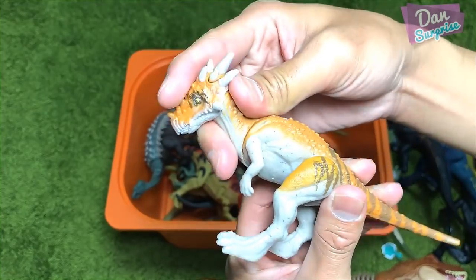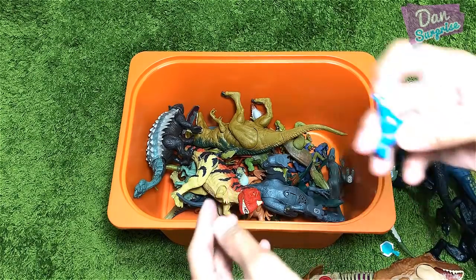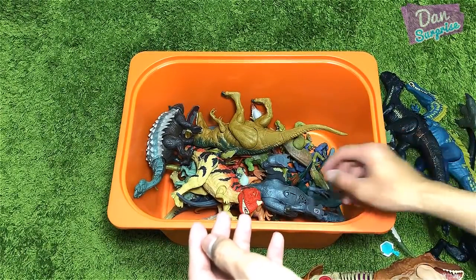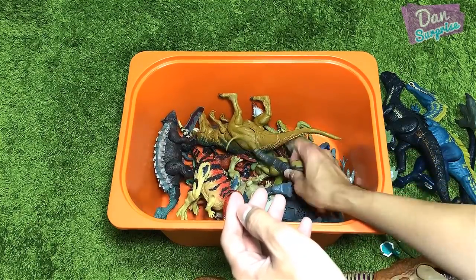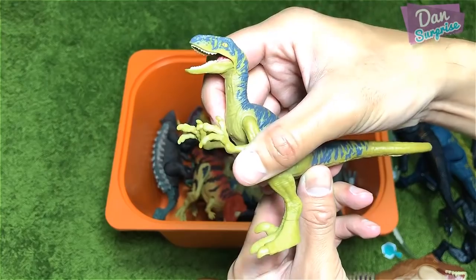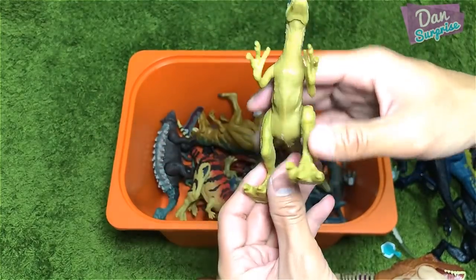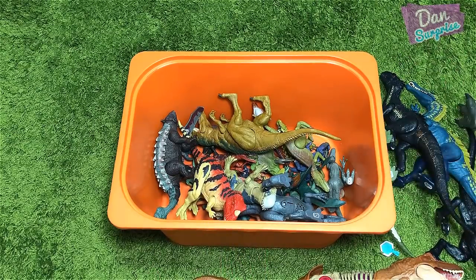This is a brand new figure — check this out, Dracorex! This is from a Dino Rivals playset. I got this from New Zealand — very new, very rare. And check this out, also from New Zealand: this is Blue, a pretty figure. And other Roar Rivals to show you guys.